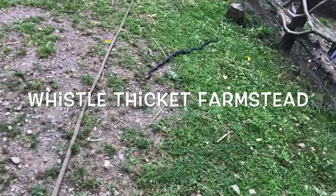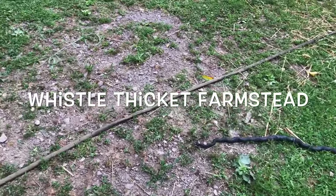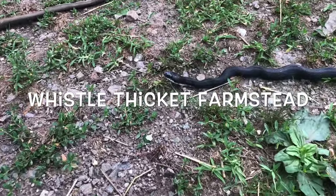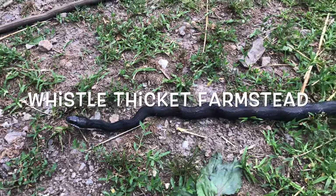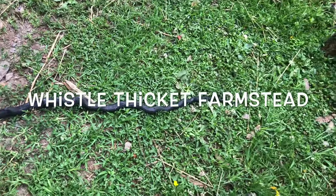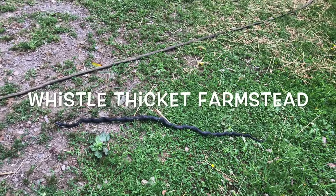I'm showing everybody this black rat snake and then I'm going to show you the big snakeskin in our barn. Just check this guy out — look at the nice white underside. This is not a big black rat snake at all. I mean, I want to say it's a baby, a couple years old.